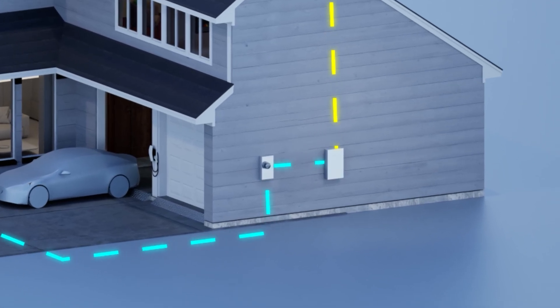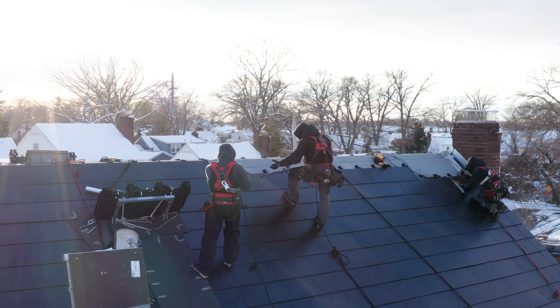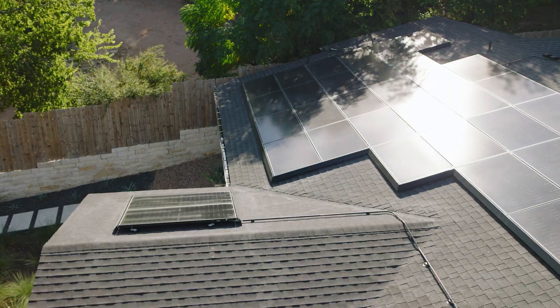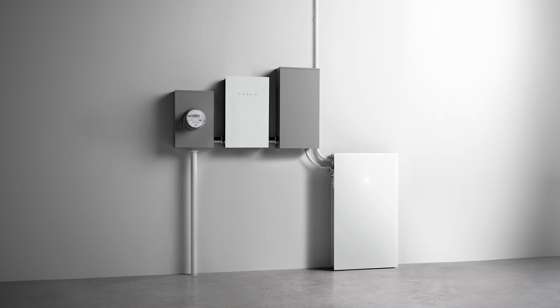This type of central inverter eliminates the need for module-level power electronics, significantly reducing both the labor and materials needed to install solar. Compatible with both Tesla Solar Roof and traditional solar panels, the Tesla solar inverter is ideal for solar-only jobs, or it can be installed with Powerwall for additional benefits.